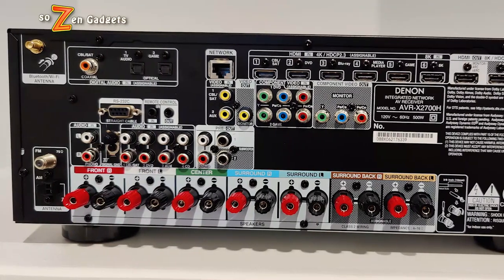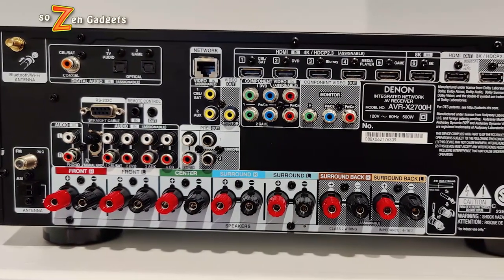The AVR-X2700H also has some cool gaming features. I mentioned the VRR — variable refresh rate — which I had a little mixed bag with using my Xbox. Other than that VRR issue, would I recommend this receiver? Oh yeah. It is working fantastically for 4K video and any audio I've thrown at it so far, from movies to music. It is a huge upgrade in the experience of my man cave and gaming experience over my 15 or 20 year old older Denon.